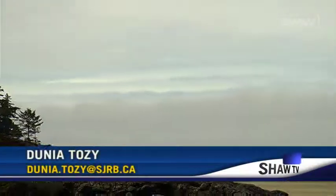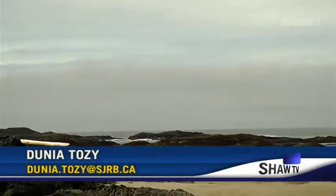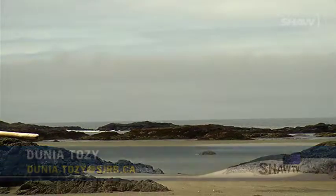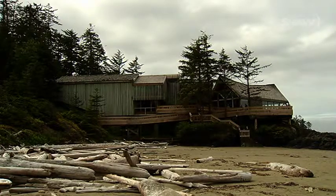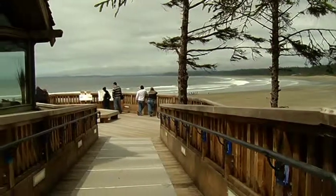Standing strong against the elements — winter, spring, summer and fall — facing the Pacific Ocean, the Interpretive Center at Pacific Rim National Park is a hidden gem along Wickaninnish Beach.